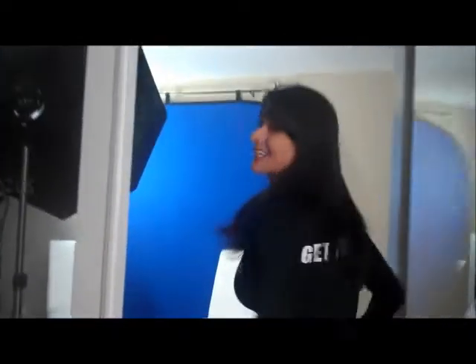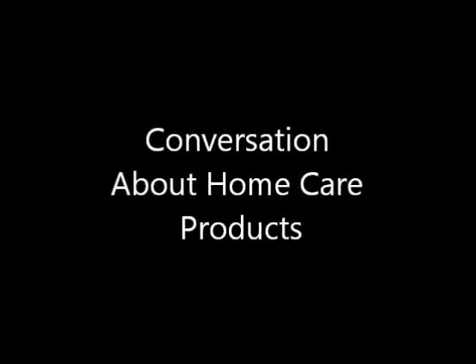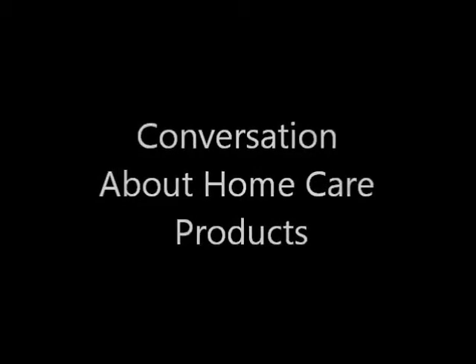It's time to get focused, grab a new hot tip, get ready to get into action, and let's do something today that will make a difference tomorrow. Just like pre-booking, the initial conversation about home care products really begins during the initial consultation.